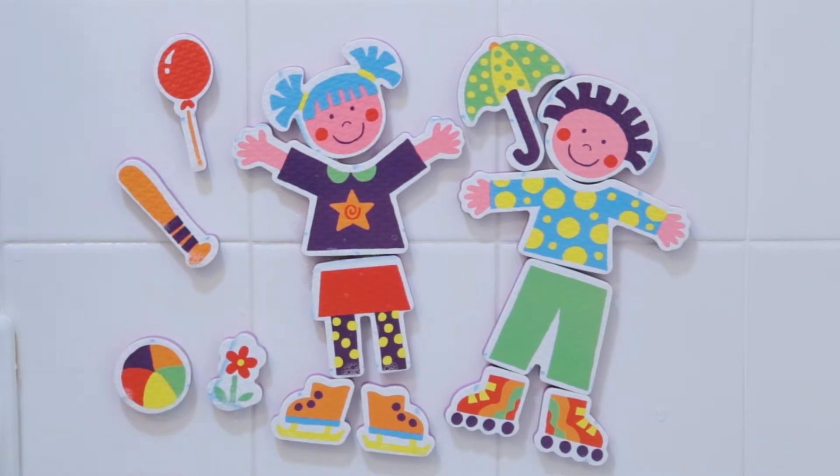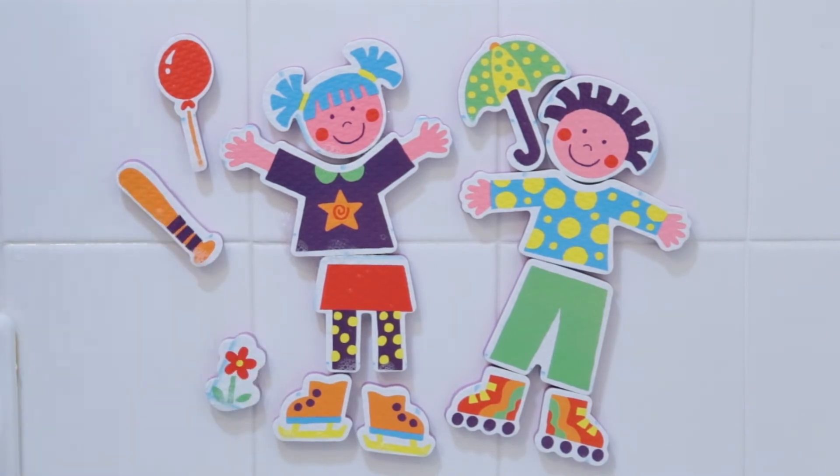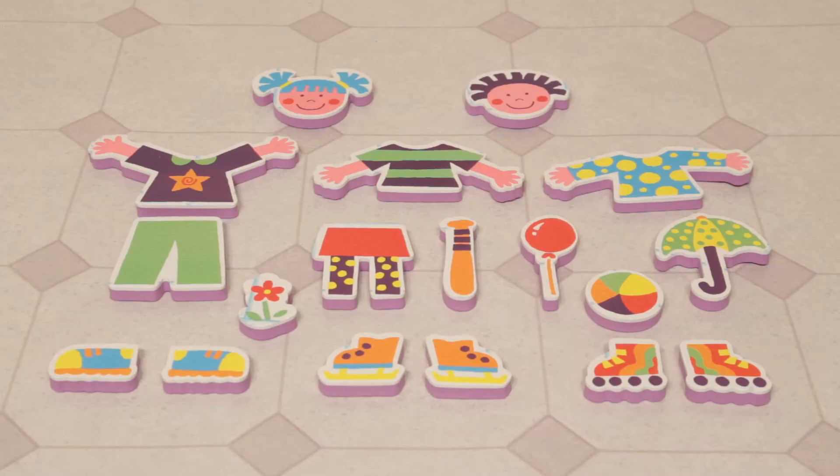Play with them out of the tub too. These two zany beach buddies are ready to be dressed up with different clothes and equipped with gear such as beach balls and umbrellas. Cleanup is easy.